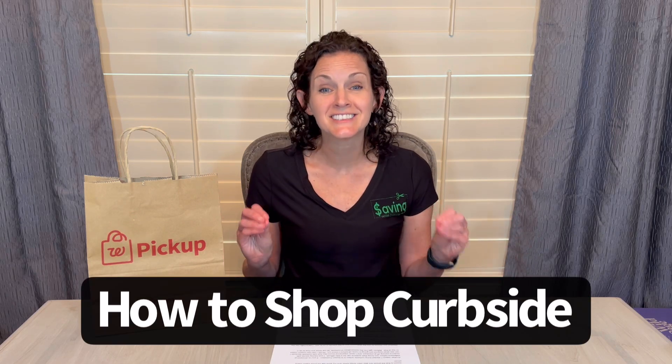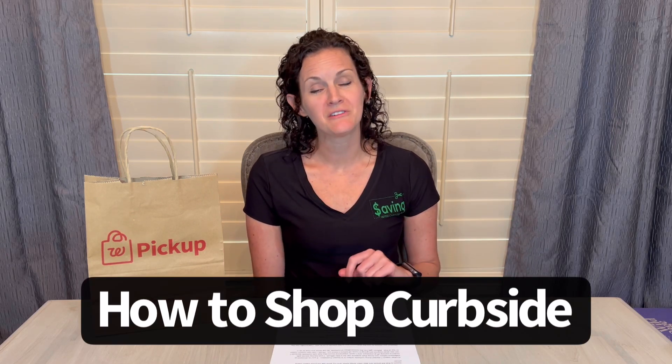Welcome back to my channel Saving with Christina. Today I'm going to talk about how to shop curbside at Walgreens successfully. A number of you have asked me to create a video on how I shop curbside, as well as provided me with a number of questions about this process, so I will be answering all of those in this video today.